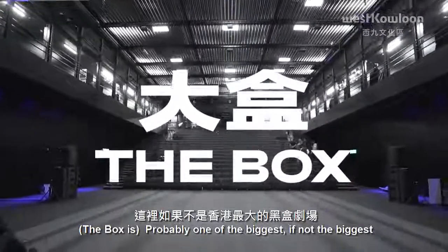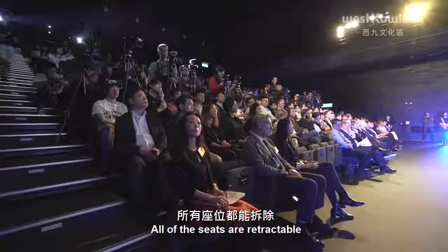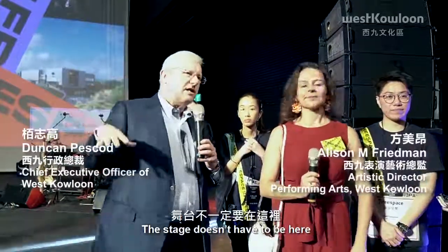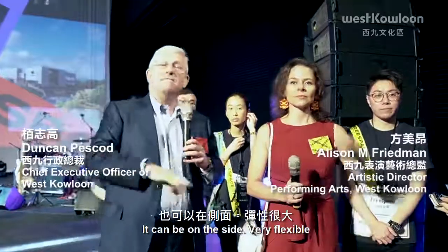Probably one of the biggest, if not the biggest, black box theatre in Hong Kong. All of the seats are retractable, so they can be taken out or we can put them in. The stage doesn't have to be here — it can be in the middle, it can be at that end, it can be on the side. Very flexible.